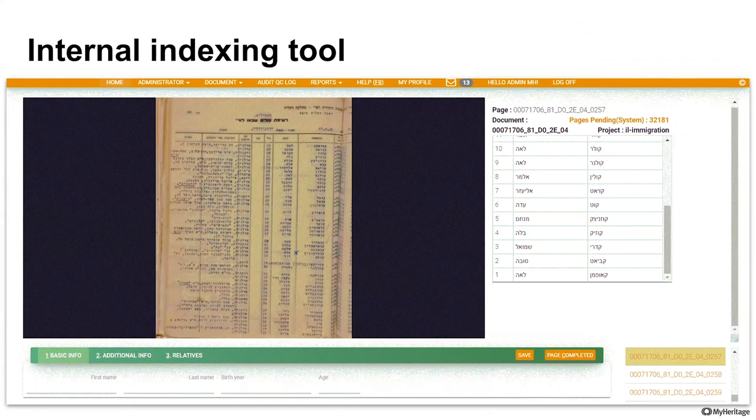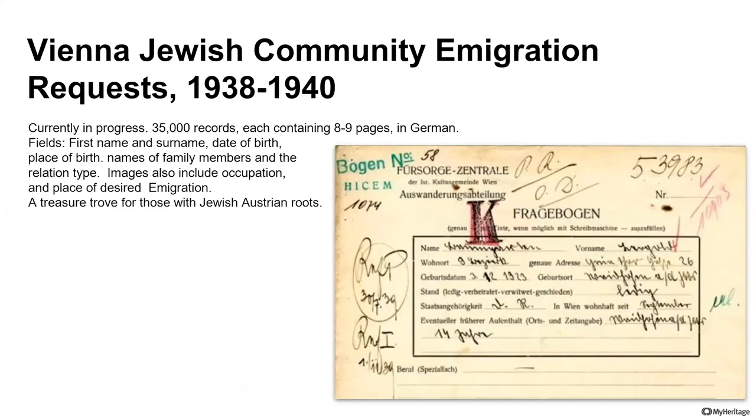Another fascinating Jewish collection we are currently working on comes from Vienna, Austria, originating from the Jewish community there. When people wanted to emigrate between the years 1938 to 1940, they had to fill out extensive forms, and 35,000 of these personal files survived. For each individual there are on average eight or nine pages. All of these have been scanned and we are providing an index with valuable information about names, dates, places of birth, family members, and the desired location of emigration. Some of those people made it out before the Holocaust; some did not and perished, making these potentially the last records about them.